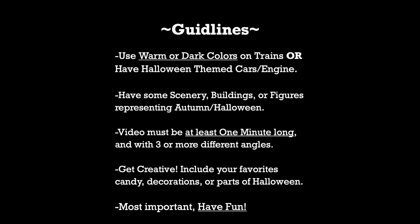Make sure to have some scenery, buildings, or figures representing autumn or Halloween. So no one really at the beach, or building a snowman just yet, but more or less if you have people trick-or-treating, and especially people with pumpkins, or maybe even harvesting on a farm.